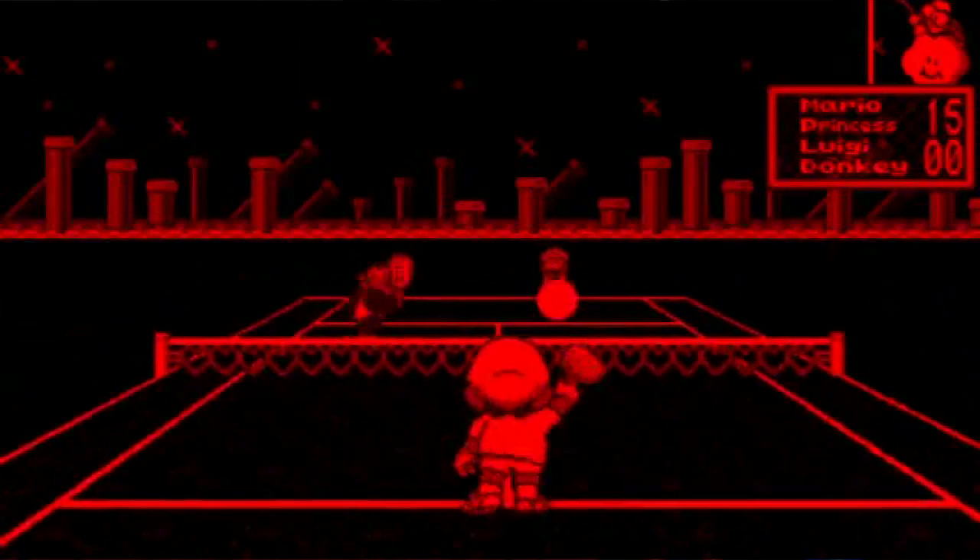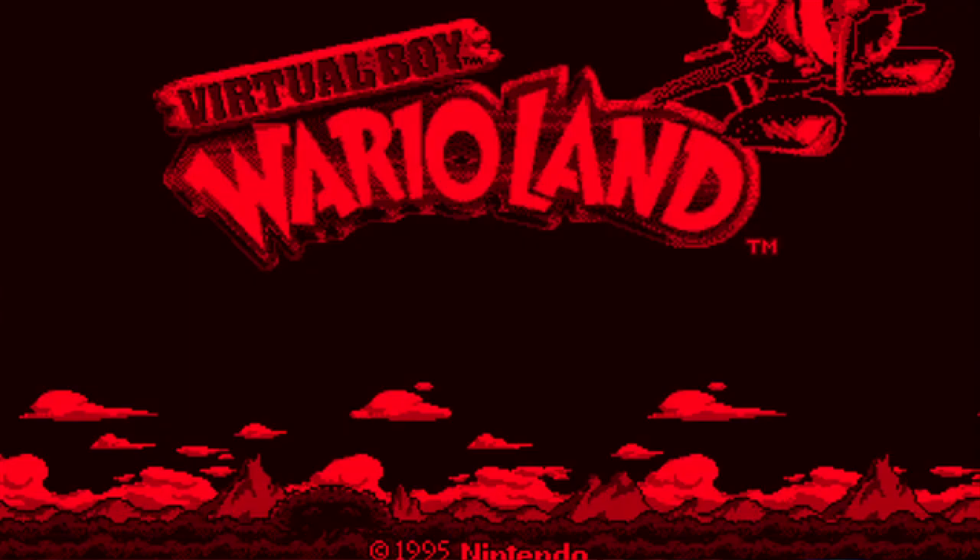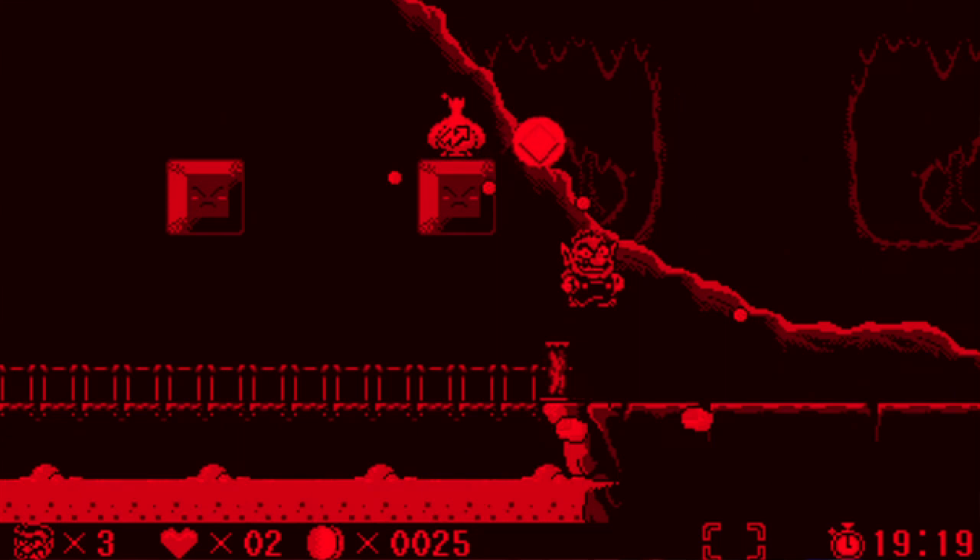First, let's talk about the pack-in game, Mario Tennis. Mario Tennis is actually a really fun game — it's tennis with Mario characters. Nintendo had planned on releasing a link cable so you could play one-on-one competitively with a friend. Unfortunately, the system was cancelled before this link cable was released, so you're stuck playing with the computer.